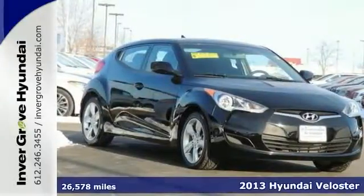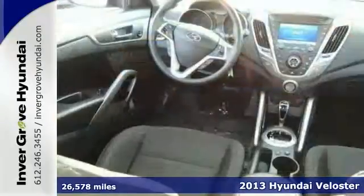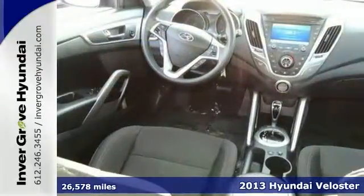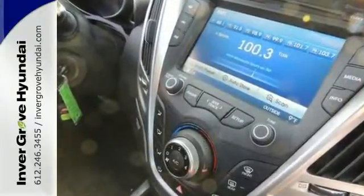If you want to save money, now's the time to get the new look for the used price on this clean 2013 Hyundai Veloster. A one owner that comes Hyundai certified with a warranty for your peace of mind.